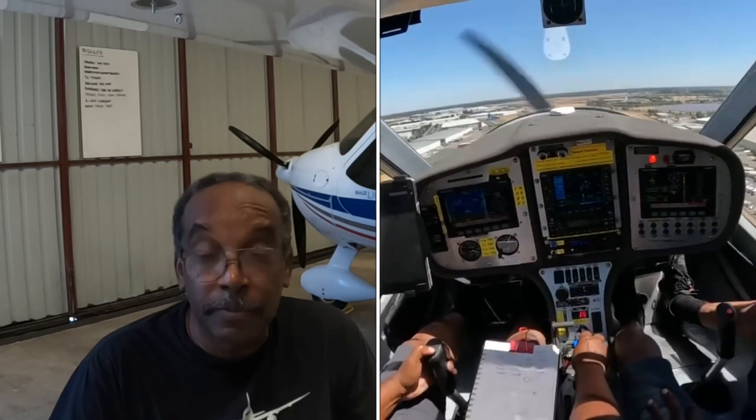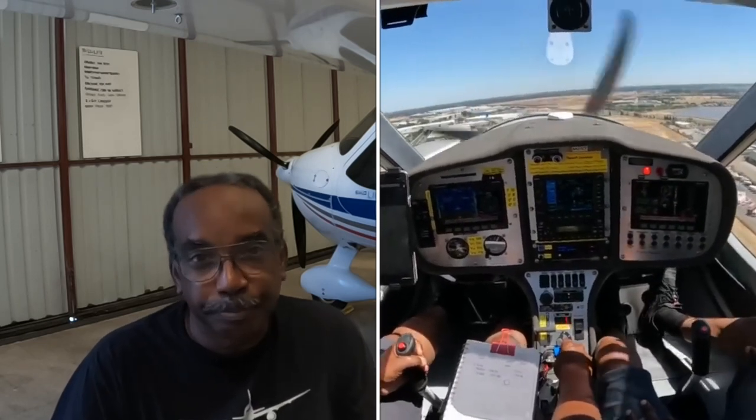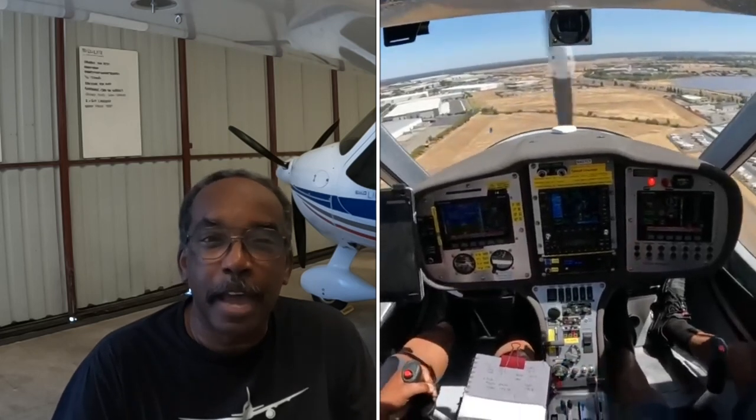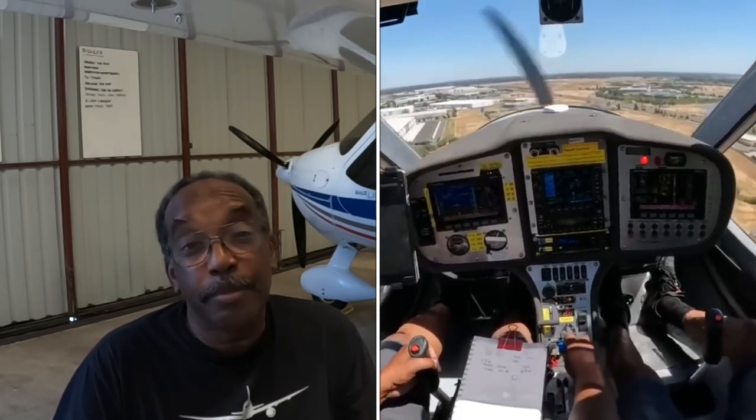The airplane itself is a Flight Design CTSW, a 2007. It has a Rotax engine, a 912 ULS. At the time of this incident I had about 70 hours in it. Basically what happened was I had flown my cousin up to have breakfast, so this was the second flight of the day. As we taxied out I stopped in the run-up area, did the complete run-up check just like I always do, and everything on the checklist went fine.